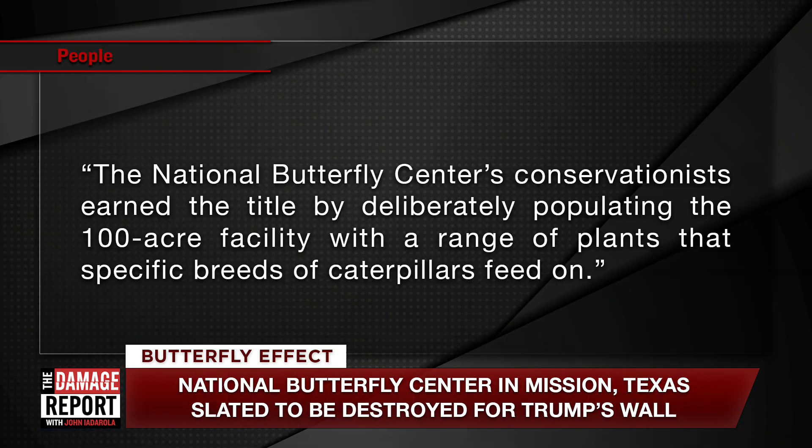It sounds like it'd be delightful to go to this place and see it. The reason they have this incredibly diverse range of butterflies is because they've worked at it for a long time. The National Butterfly Center's conservationists earned the title by deliberately populating the 100-acre facility with a range of plants that specific breeds of caterpillars feed on.